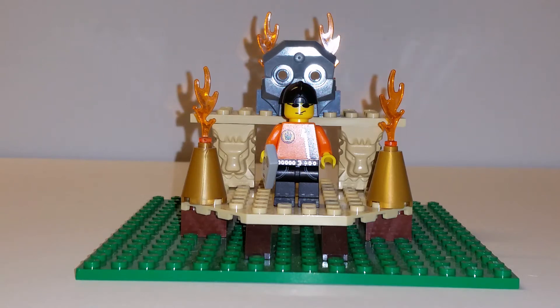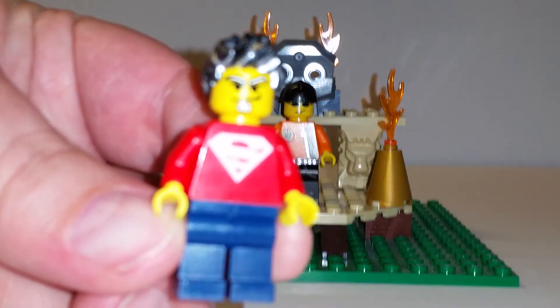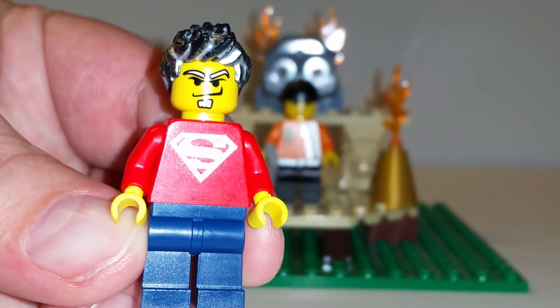Hey YouTube, Brick Blaze here again. I got another sigfig trade — I've been busy with these lately. This one comes to us from the one, the only, Howie and Howie Stuff.